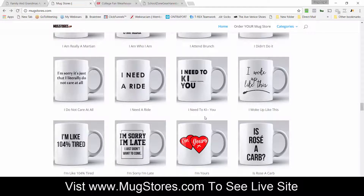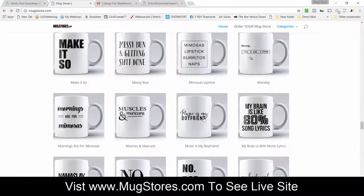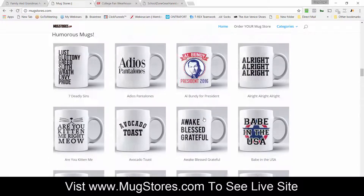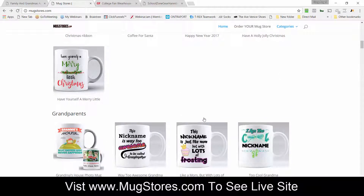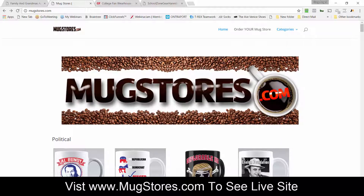If you like mugs or you're in that niche and want to be in the mug business, this is a great store. You can add other categories and other products to your mug store without any problems. We hope you like this and we hope to see you as a customer — we want to help you succeed with e-commerce.